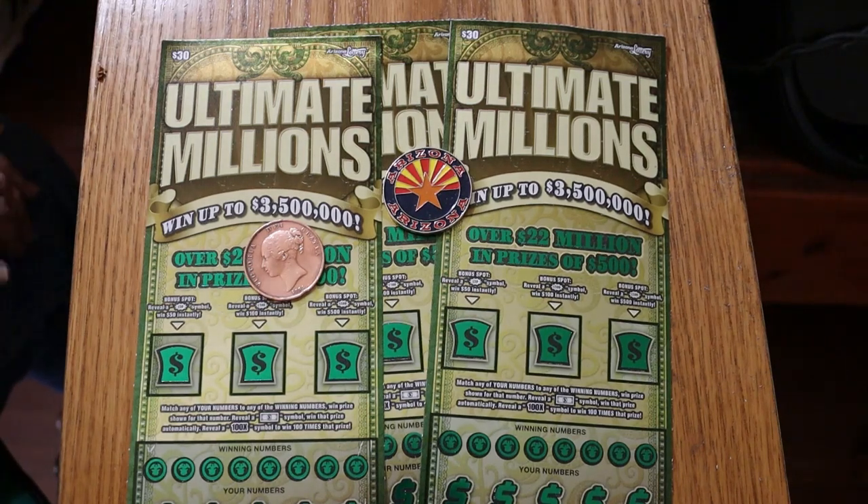What's up YouTube, AZ Scratchers with another little scratching video. Today we've got three of the $30 Arizona Lottery Ultimate Millions — one of my favorite tickets. Simple match your number game: find the dollar bill symbol, win the prize; find the hundred times symbol, win a hundred times the prize. There are bonus spots of 50, 100, and 500.